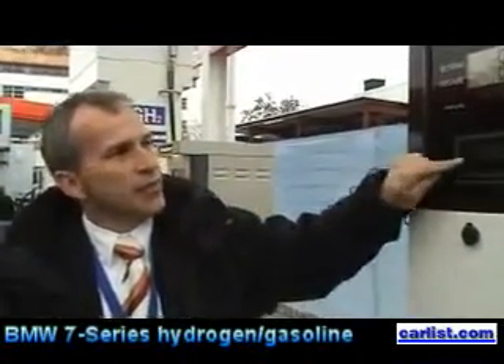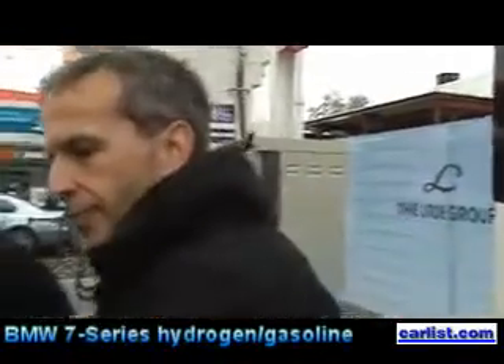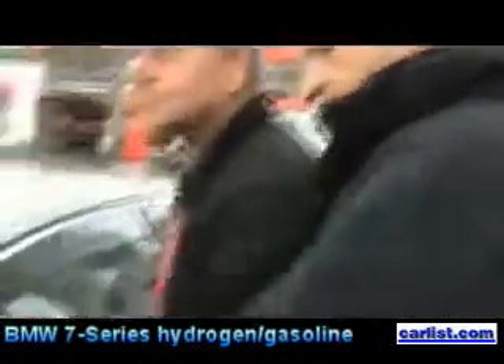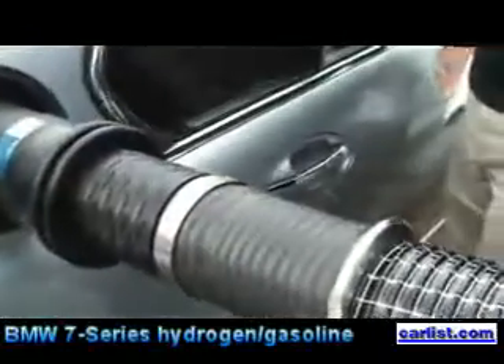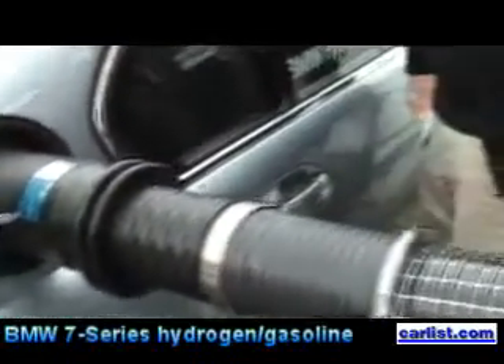So now the liquid hydrogen is running through the channel. You don't feel it usually — it's insulated. It's really cool. But you can touch it; you wouldn't want to touch the cold parts as we talked about. Not touch the liquid hydrogen — no, it's not good.